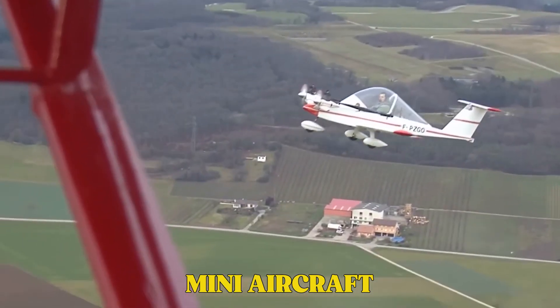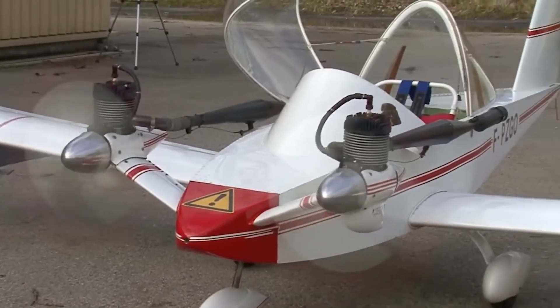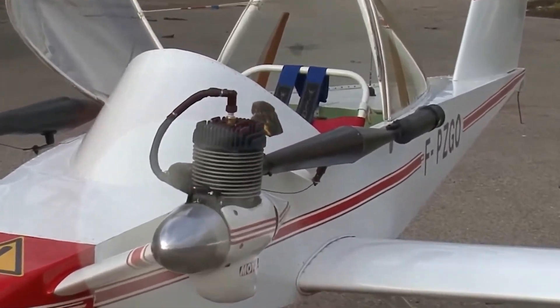These mini aircraft will blow your mind. Tiny planes that fly like real jets? Yes, it's real, and it's happening now.